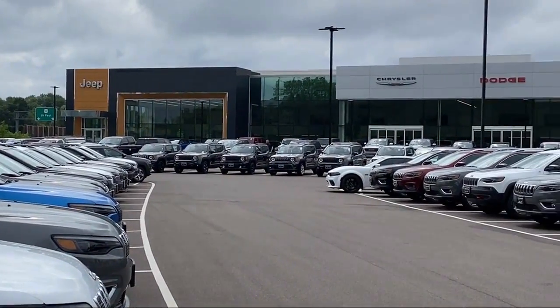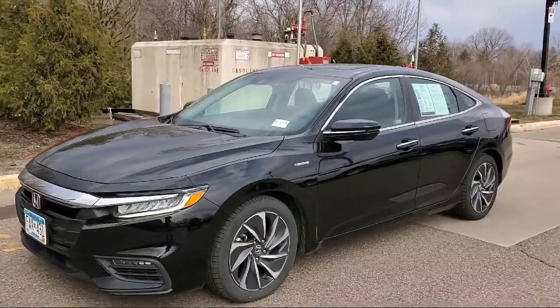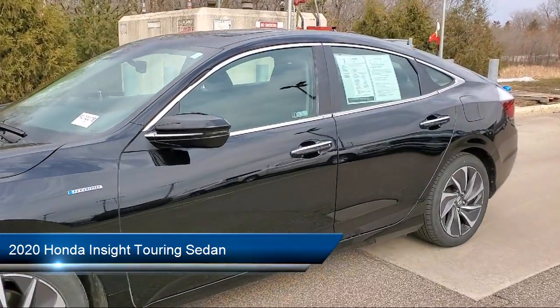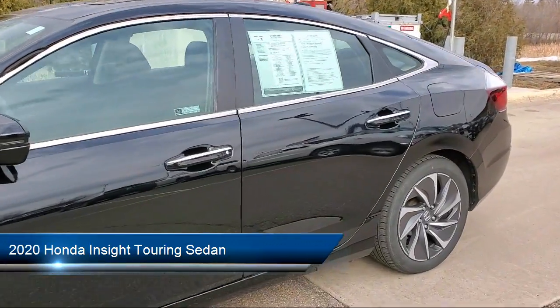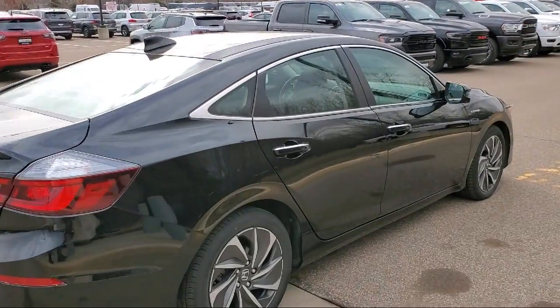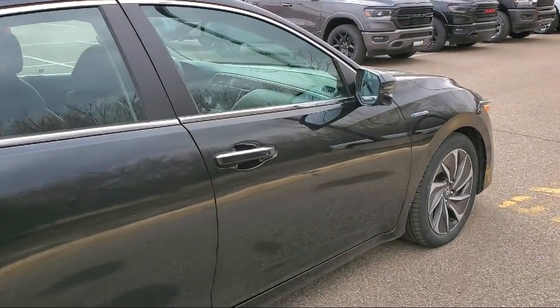Welcome to Coon Rapids Chrysler Dodge Jeep Ram. Here's a look at another one of our great vehicles in inventory. It comes equipped with dual front side impact airbags, heated door mirrors, a backup camera, keyless entry, split fold down rear seat, and Apple CarPlay and Android Auto.